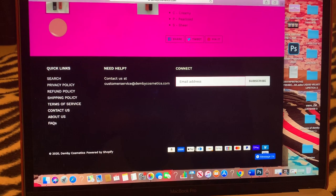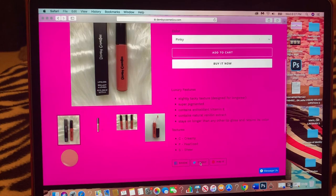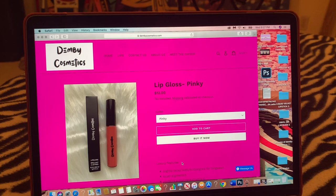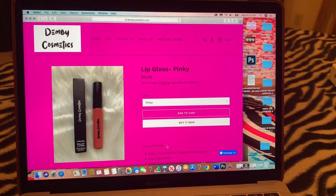Without further ado, we're going to get into this video. I'm going to be showing you guys a close-up review of all 19 products of Demy Cosmetics. I'm so excited to finally be showing y'all this video. If you're interested, stay tuned and welcome to Demy Cosmetics — love you guys!